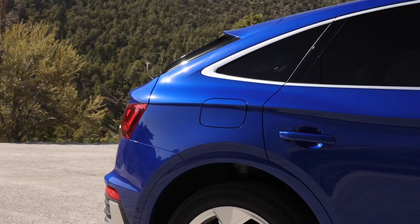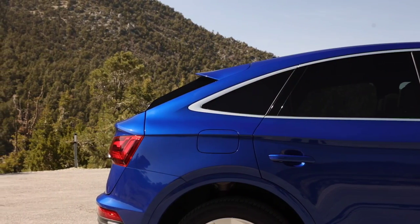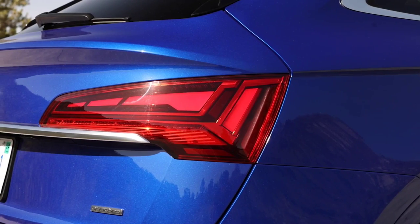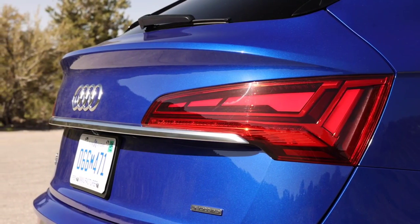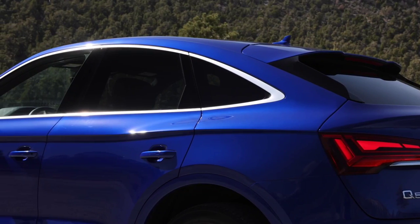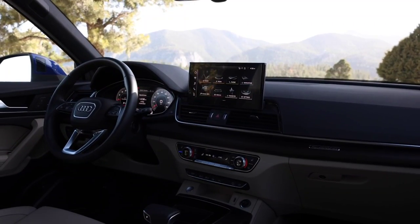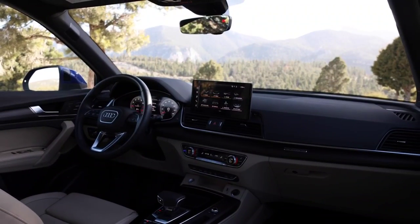The width and height share the same values as the Q5 facelift, but the aerodynamic coefficient has been improved. The SUV coupe will be available with optional OLED taillights. For the interior, Audi has prepared a digital instrument panel in a 12.3-inch version and an infotainment system with a 10.1-inch central screen. The multimedia system uses the new Modular Infotainment Platform 3 (MIB3), with 10 times the computing power of the old MIB.